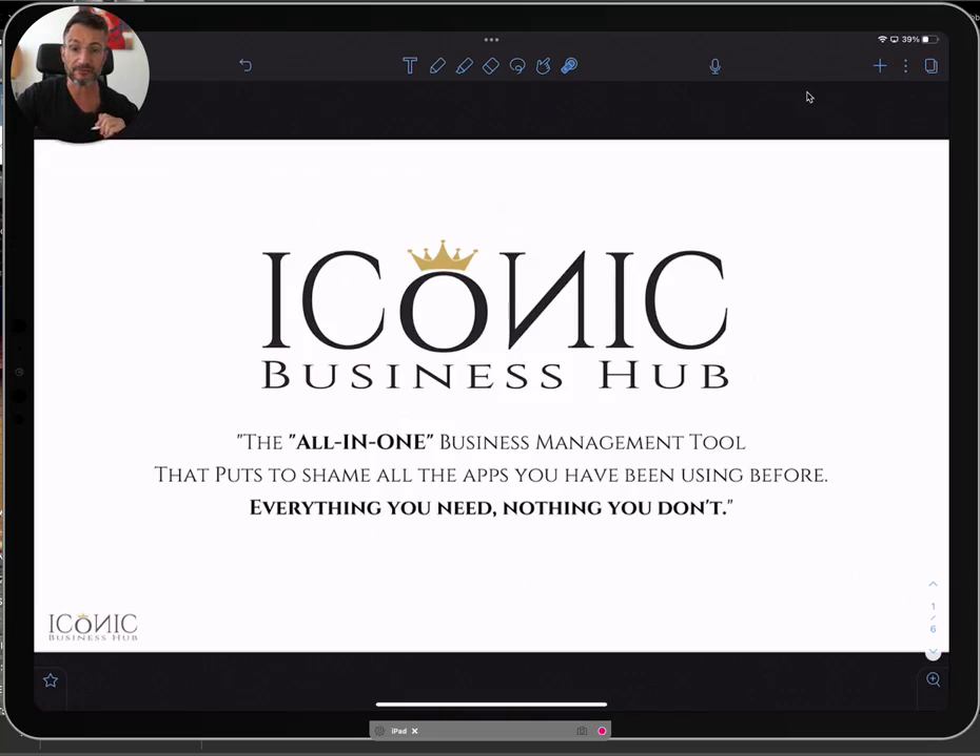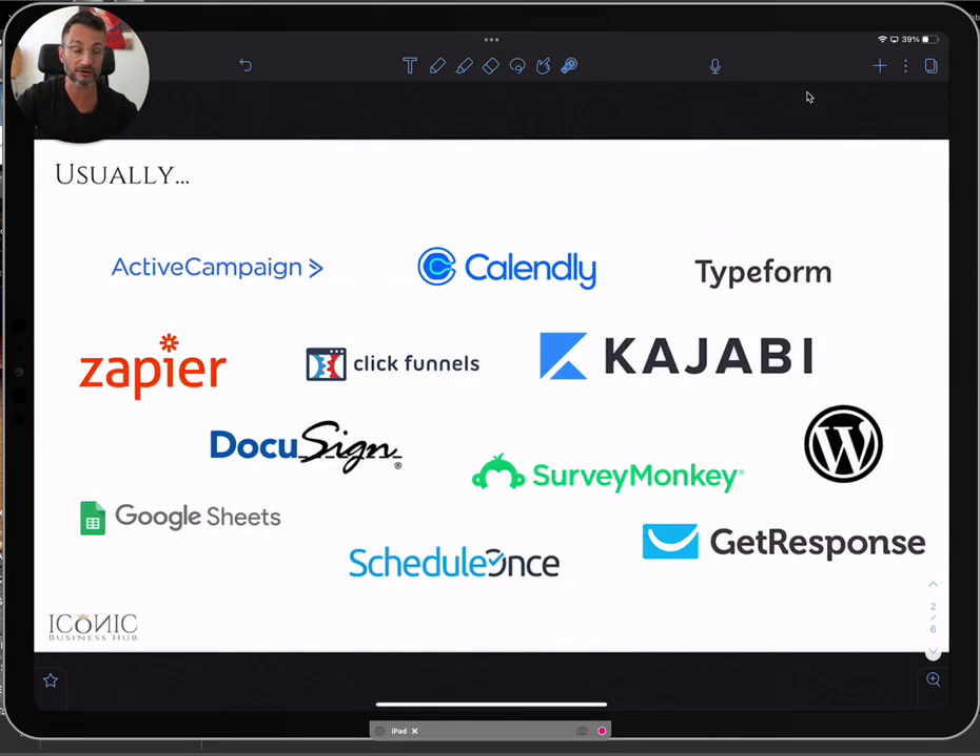The Iconic Business Hub is an all-in-one business management tool that's going to allow you to get rid of a lot of the tools that you're currently using — not only the tools, but also the costs and the frustration of setting it all up together.